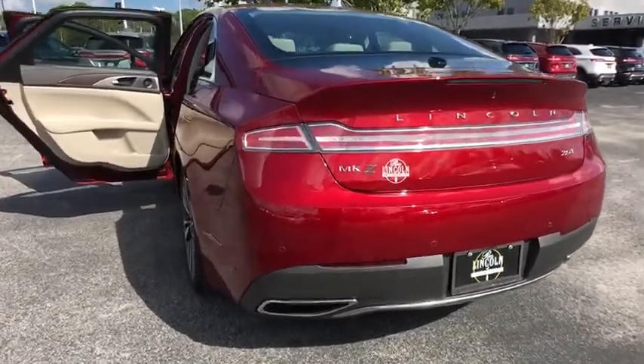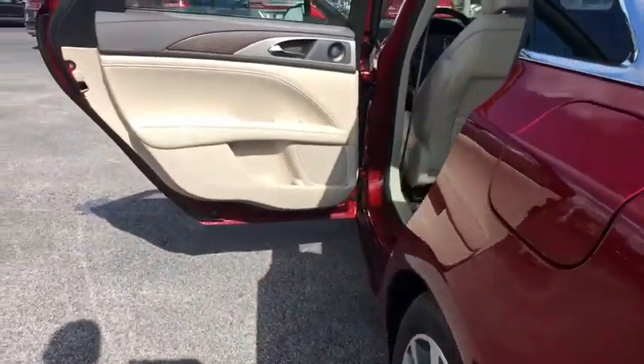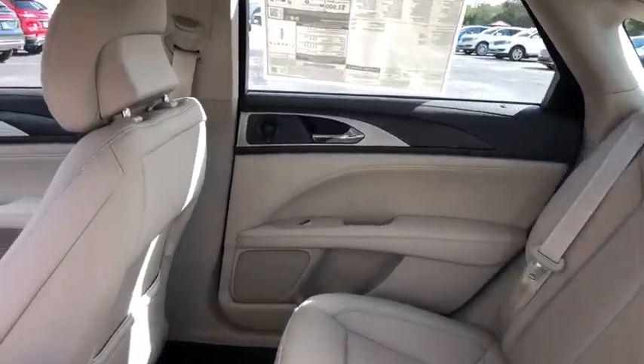Lane departure warning, traction control, stability control, navigation system, steering wheel audio controls, power passenger seat, keyless entry, remote engine start, anti-lock braking system, backup camera.